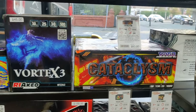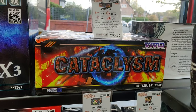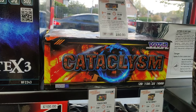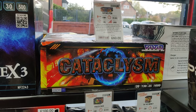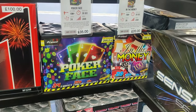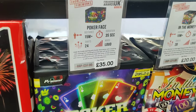Cataclysm from Vivid - that's a new one, I haven't seen that one. It's a 60-second cake but it's basically very loud grapple effects, wrapping fire. So if you like your noise and overlapping effects - high impact. There's some new ones here from Prime - Poker Face and In the Money. They're like the casino themed stuff. Reasonable price and decent bore size.